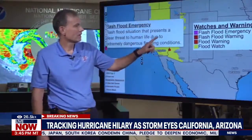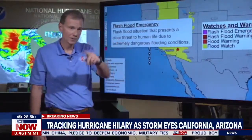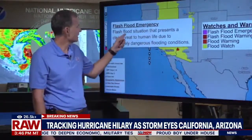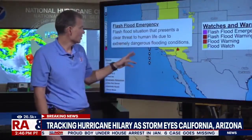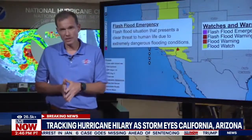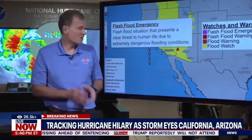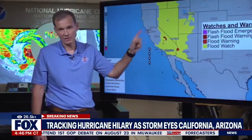Another emergency alert you might see is a flash flood emergency. These are not in effect right now but you could see them tomorrow. That means a flash flood situation presenting a clear threat to human life is occurring or imminent — these are the ones you really have to take seriously. If you've turned your alerts off, turn them back on. If you're watching from outside this area, call your family or friends and tell them to take this threat seriously.